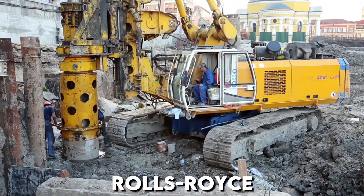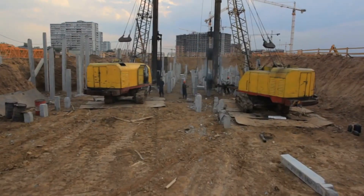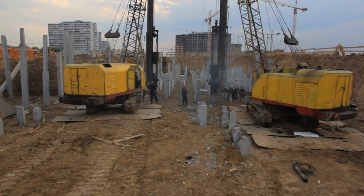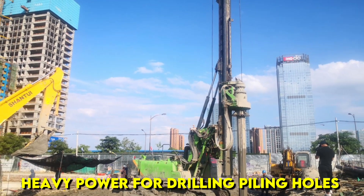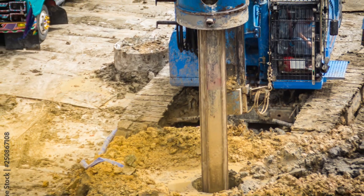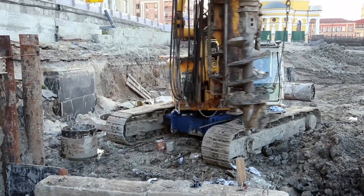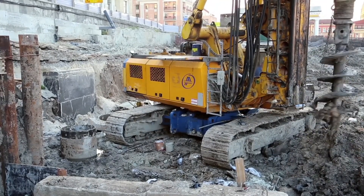Known by some as the Rolls-Royce of the drill rig world, the Bauer BG-40 can deliver 40 Nm of torque. Of course, there isn't a situation where you would need such heavy power for drilling piling holes — half of this would be sufficient for most situations. However, a reserve of torque means there is less stress put on the machine, so it can get on with what it is required to do.